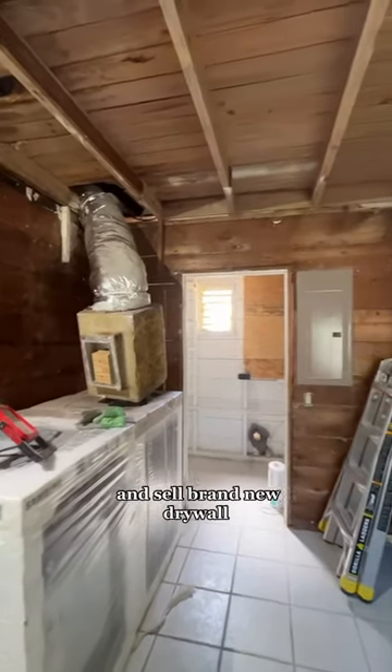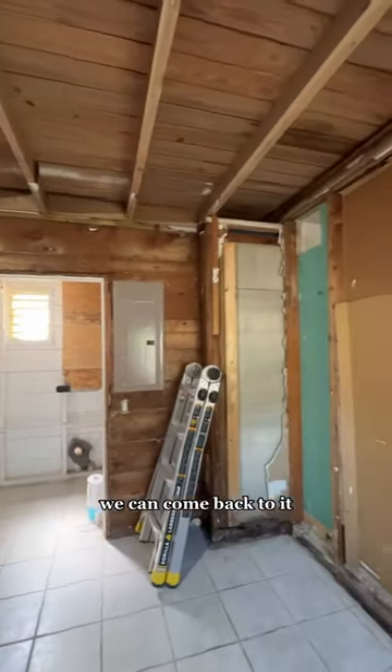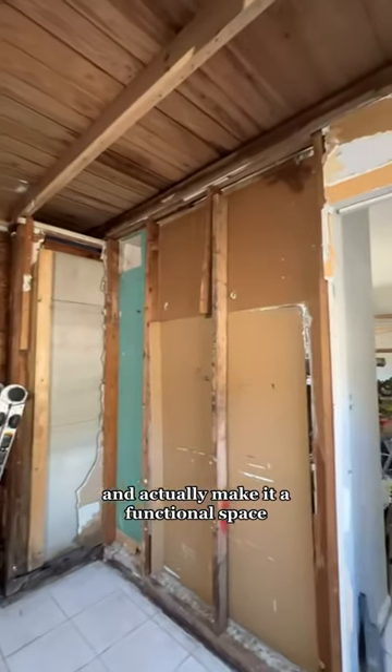Now we can paint all the wood with Kilz and install brand new drywall, and hopefully someday soon we can come back to it and actually make it a functional space.